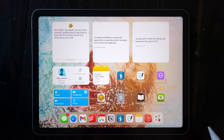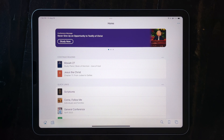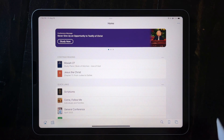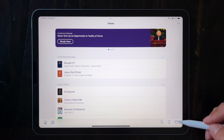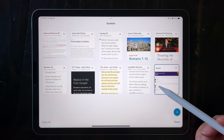My scripture study always starts with the Gospel Library app, so I'll go ahead and open that up. For the nitty-gritty on how the Gospel Library works, watch the Gospel Library playlist that I've linked above. For now, I'm just going to show a few of my favorite features. My first favorite is Screens, down here in the bottom right corner. I always have lots of different screens open for different things that I'm studying.